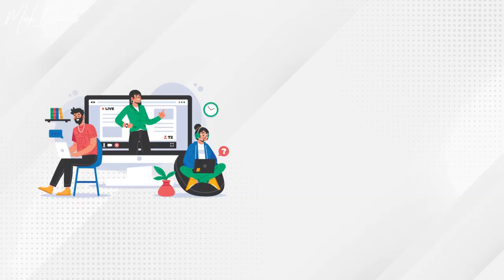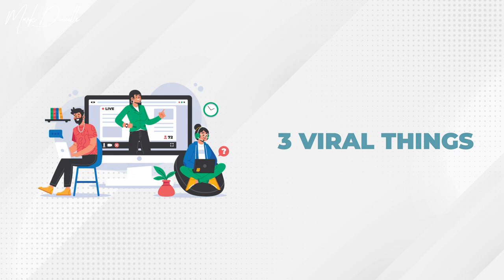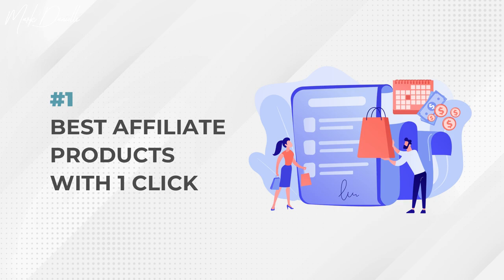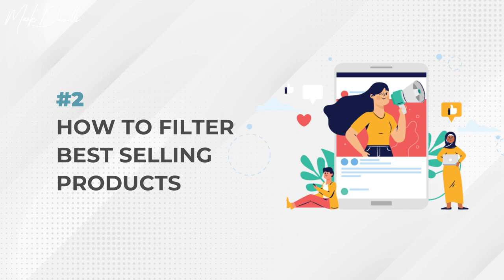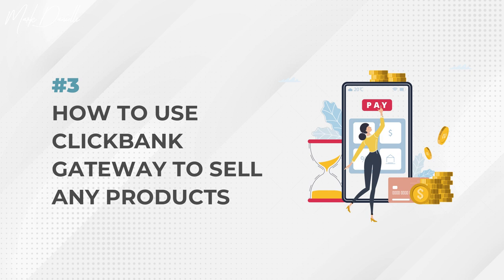How to find the best selling affiliate products on ClickBank, plus how to use ClickBank as a gateway. By the end of this video you're going to learn three vital things: number one, how to find the best affiliate products on ClickBank with one click of a button; number two, how to sort these products so you can use them properly; and number three, how to use ClickBank as a gateway to sell any products, whether yours or not.